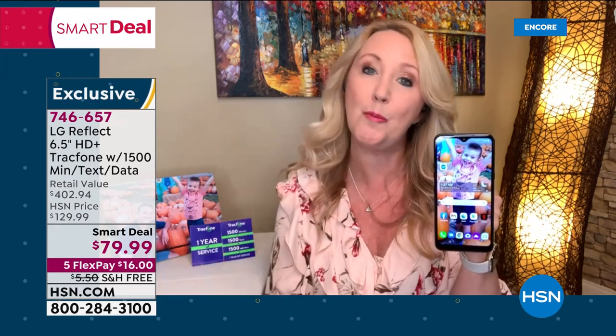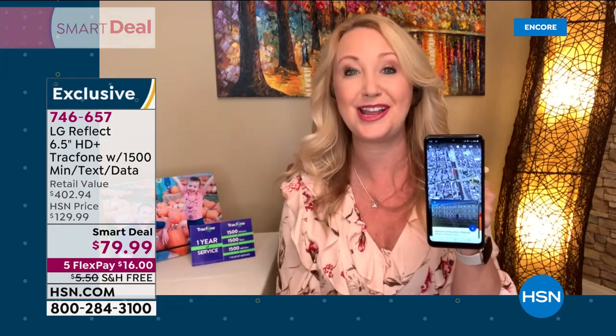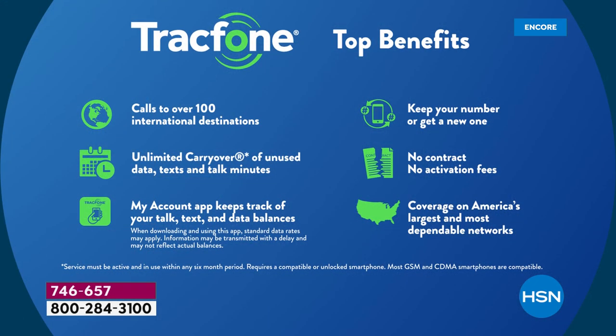Everything we hate about cell phone service is completely gone. And if you're already a TracFone customer — maybe you had one of those little LGs we sold a few years back and haven't upgraded to a smartphone yet — any of your unused minutes can roll right onto this gorgeous LG Reflect. You don't lose anything — not your minutes, not your phone number.